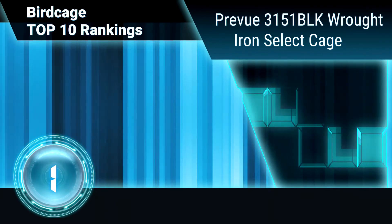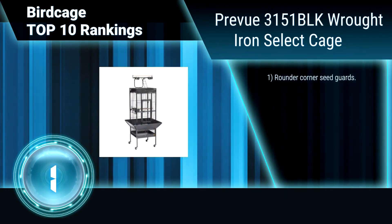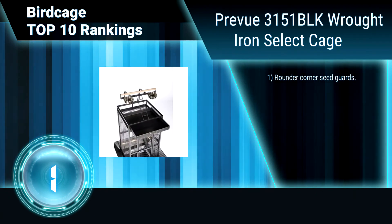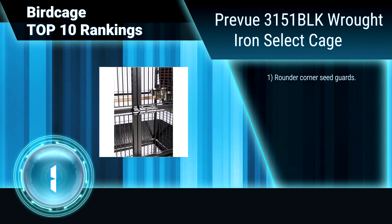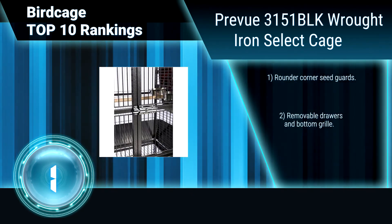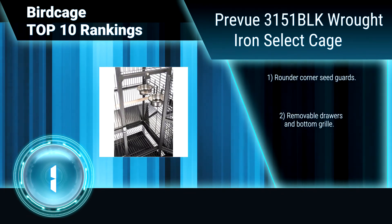Ranking number 7: Prevue SP426144, Hendrix Flight Cage. This birdcage is designed to hold multiple parakeets, canaries, or finches. It provides plenty of room for your small birds to fly. The bottom of the cage has a removable tray to clean your bird's droppings and food.